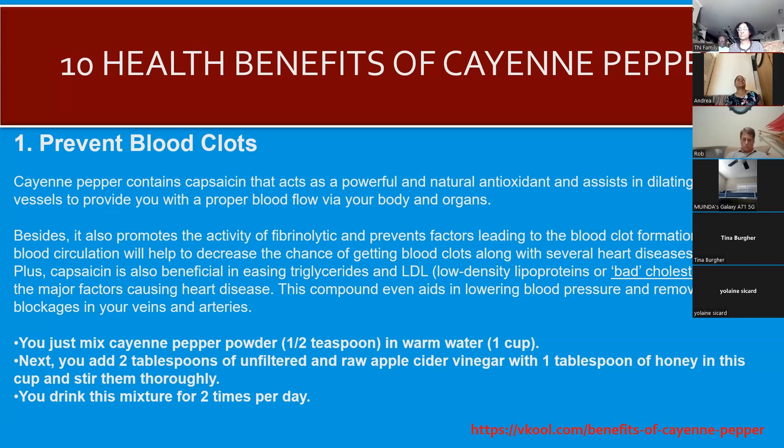Feel free to pause the video and read more deeply into the points shown. One way to use cayenne pepper to help prevent blood clots: mix half a teaspoon in warm water, add two tablespoons of filtered raw apple cider vinegar and a tablespoon of honey, stir and drink. Take this twice a day. This information is sourced from vcool.com, benefits of cayenne pepper.